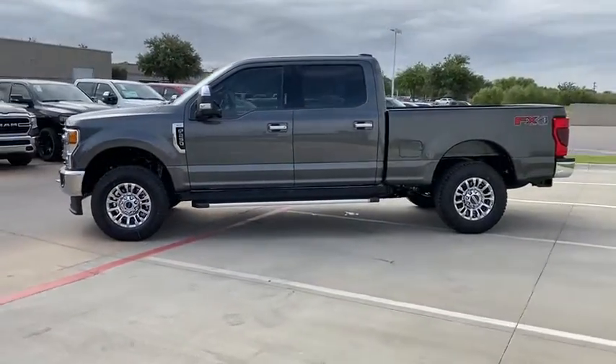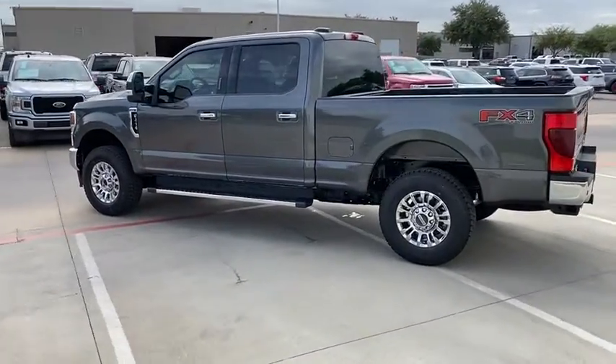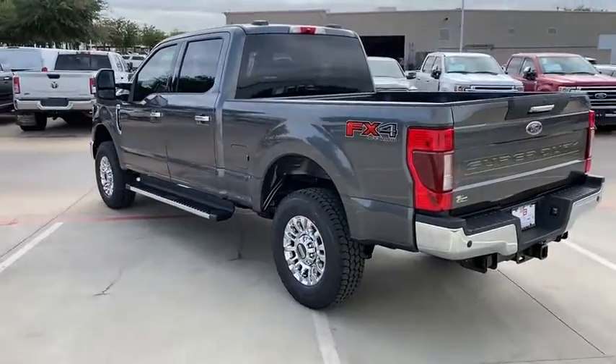Here are some of this vehicle's great options: Tailgate Step. This beauty is sure to make you the talk of the neighborhood, so call or drop in for a test drive today.